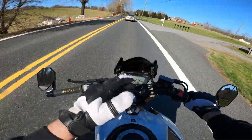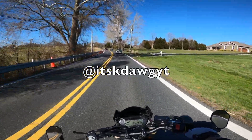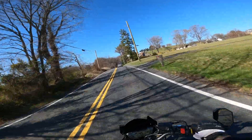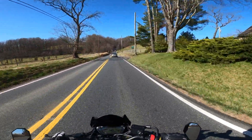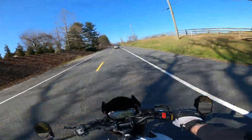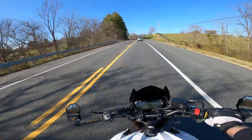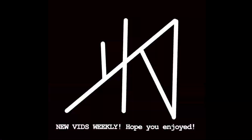If you guys are in the Maryland area, be sure to hit me up on Instagram — I'll put it on the screen. I need some more riding friends, man. I know it's kind of a short video, but I was recording it off of the other video on my ride home just as a placeholder. But we got a lot coming up — be ready! If you guys like the video, be sure to like, comment, subscribe, all that good stuff. Stick around if you're new — we'll be seeing you on the flip side, peace.